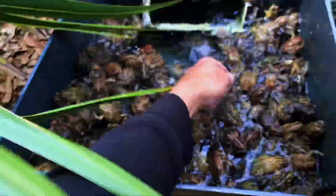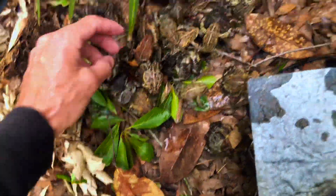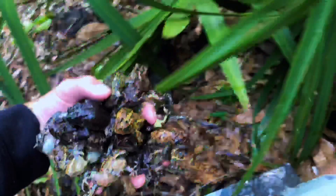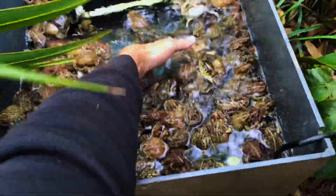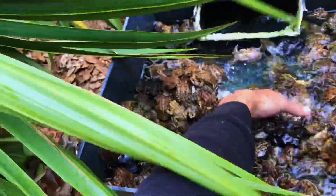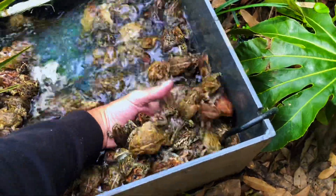Oh my gosh, there's so many of them — three of them all clumped together. Sorry, little girl. My neighbor, she can't stand these things. That one's actually quite pretty. They keep her up at night. And in the spring, their bedroom windows are open, and that's their window right there. So all these toads are making all sorts of noise for them. Look at all these things.